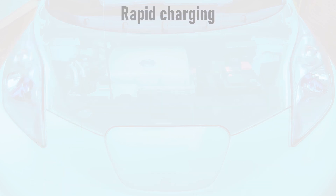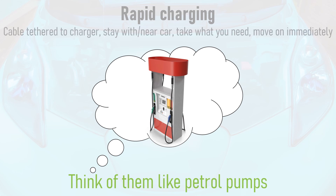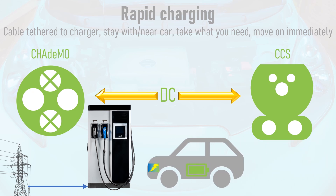Rapid charging is a very different format, for which a much more familiar mentality is required — treat rapid chargers like petrol pumps. The cable is tethered to the rapid charger, much like a petrol nozzle is to a petrol pump. Stay with or near the car whilst charging, take only what you need, and move on immediately. The two main rapid charging formats are CHAdeMO and CCS. Both are DC or direct current, and their high-power cables are tethered to the charger. The rapid charger takes an AC feed from the national grid, converts it to DC, and feeds it straight to the car's battery, bypassing the car's on-board charger and allowing a much higher charging power.